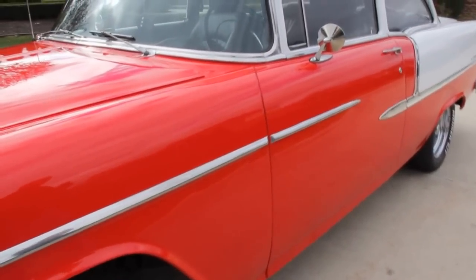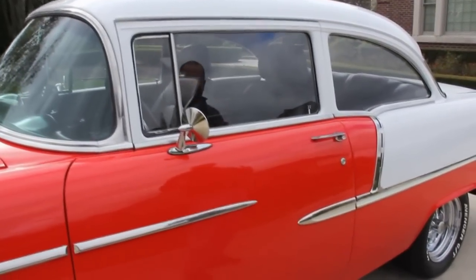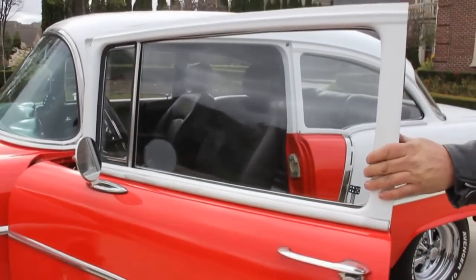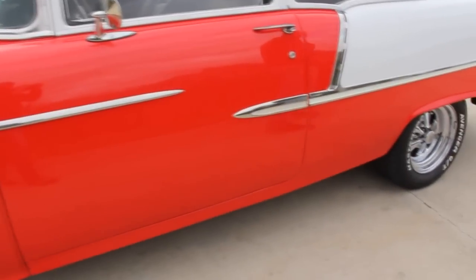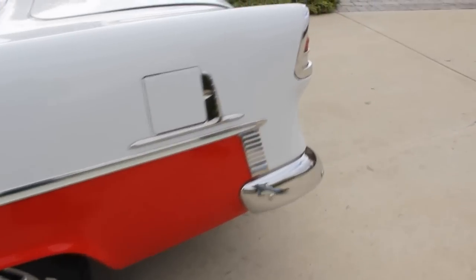All metal in this thing. Everything is beautiful. That paint is super straight. The stainless is gorgeous. All the trim is gorgeous. All the glass has been replaced in this car. Door lips all look good. Door jams are beautiful. Operates awesome — beautiful set of Krager rims on this car.